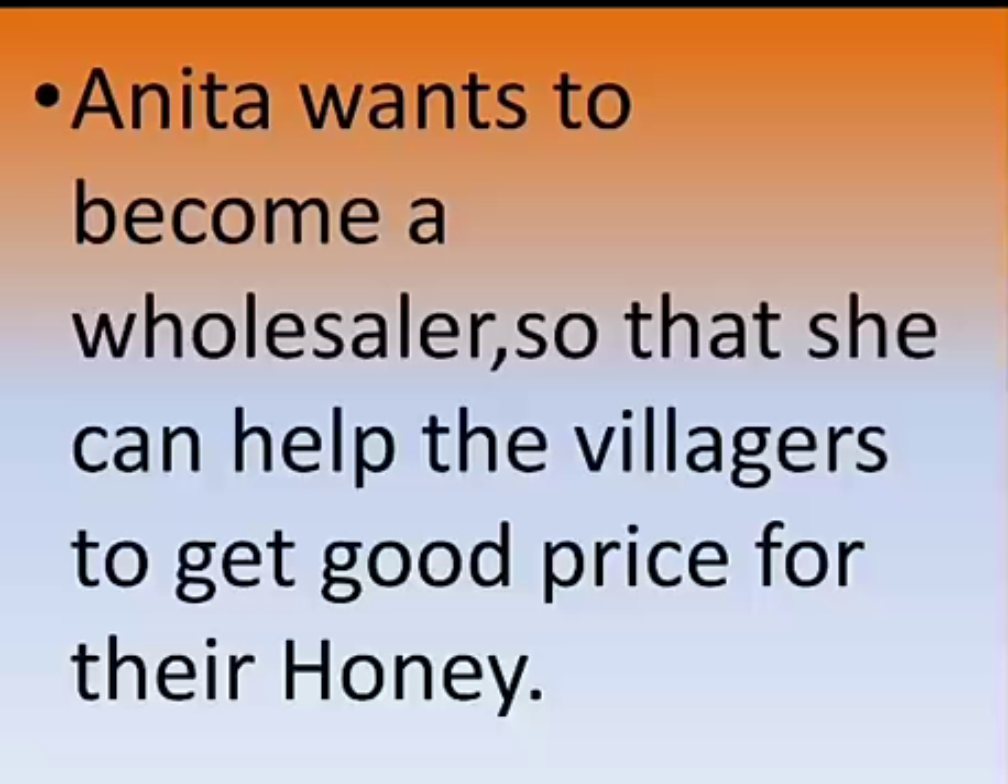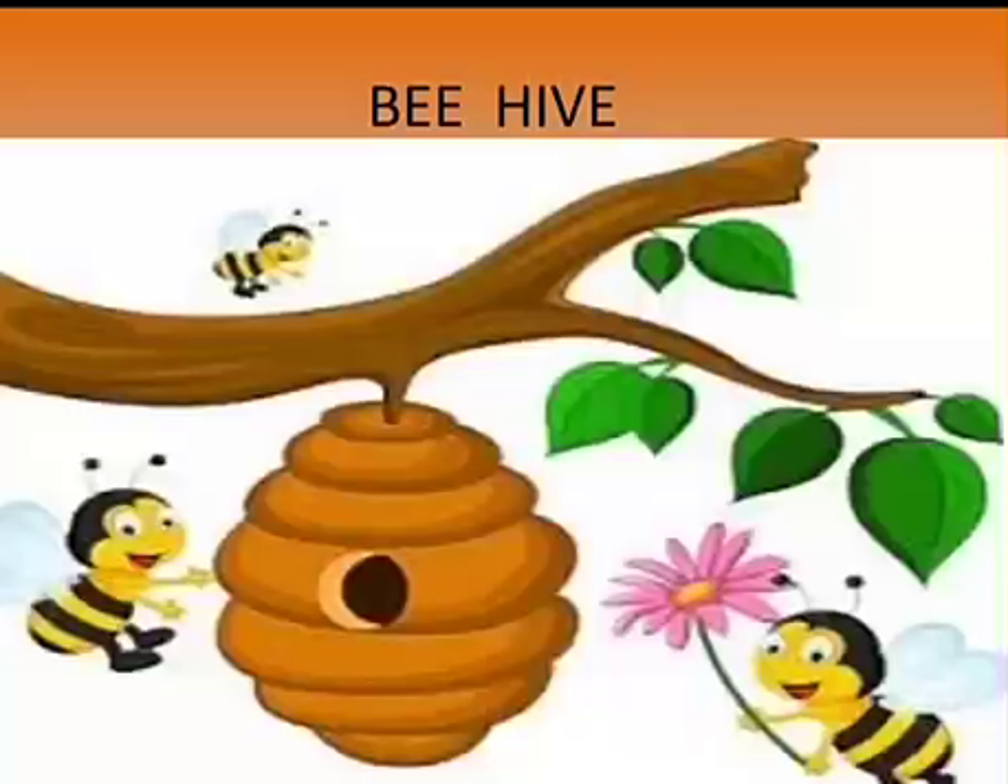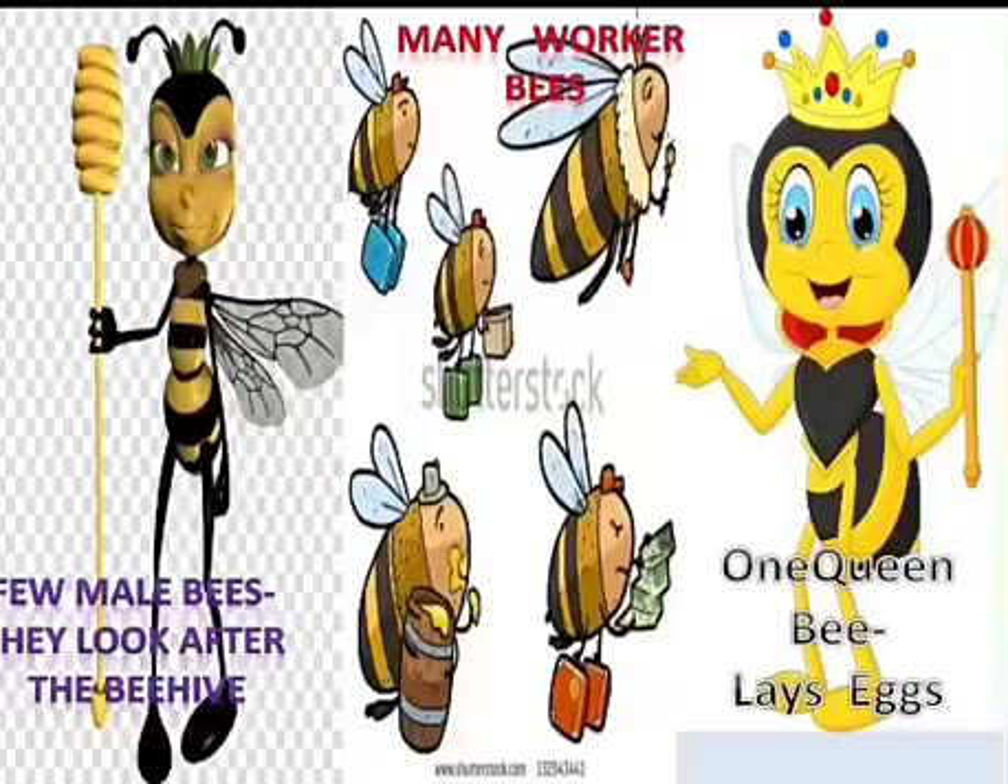This is a picture of a beehive — the beehive is the nest of the bees. Let's have a look at the members in this beehive. In the beehive there is one queen bee who lays eggs. There are a few male bees who look after the beehive, and there are many worker bees who do all the work — they collect food, look after the nest, and look after the queen.